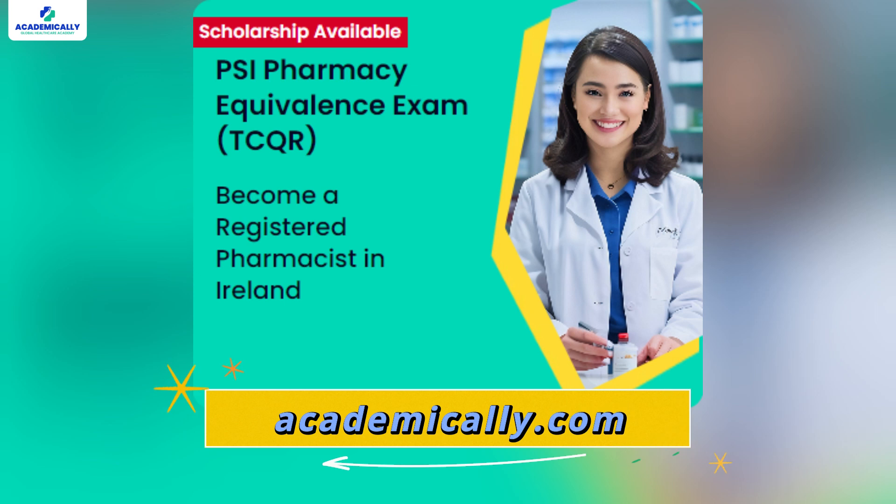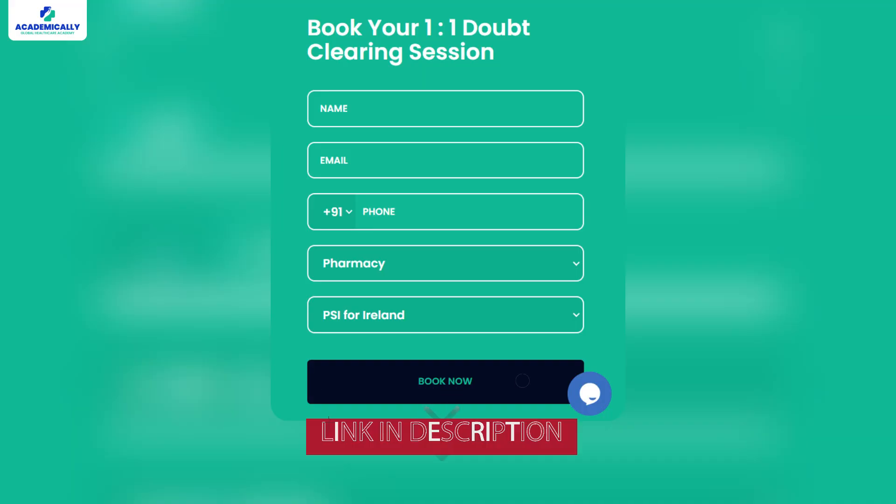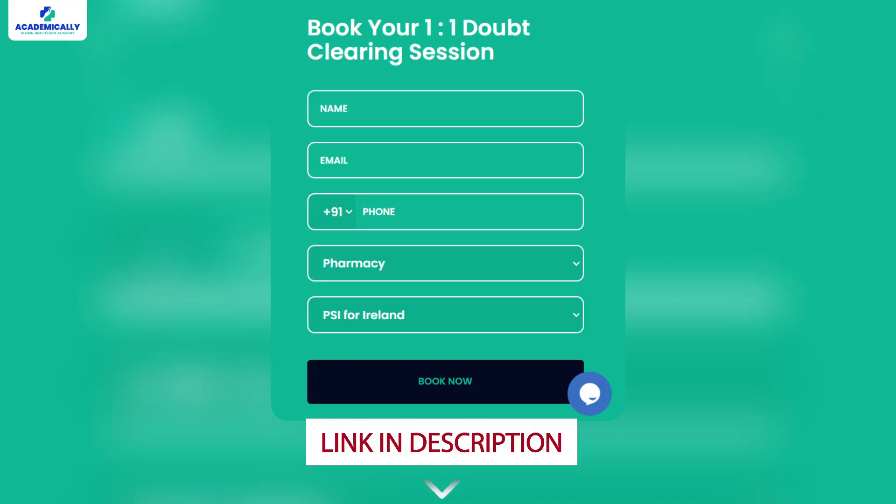If you are looking for comprehensive support, consider enrolling in our PSI pharmacy exam preparation course. And if you have any questions or need personalized guidance, don't hesitate to fill out the form in the description for free one-on-one counselling.